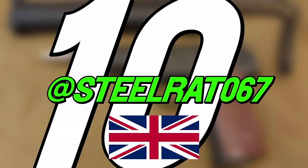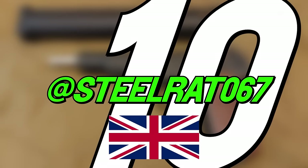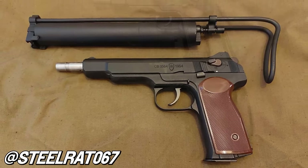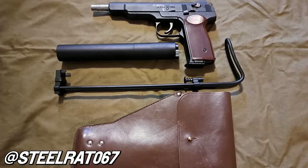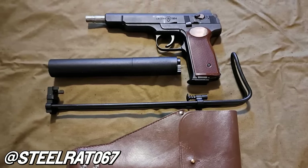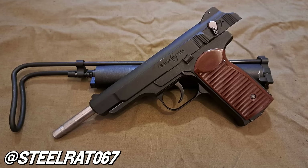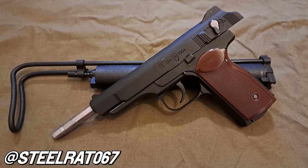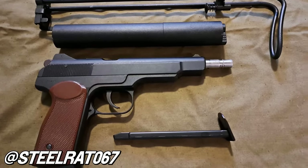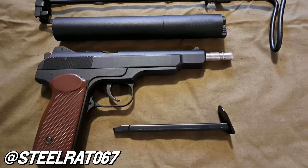First up for this countdown, SteelRat067 of the UK turned in his backup to his RealSword SVD for the 10th spot. This is his custom Gletscher APSA Stetchkin. VFC has teased their own Stetchkin for a couple years now, but until that one hits the market, SteelRat rocks this piece entirely put together by a company out of Russia. The suppressor, stock, and outer barrel are all custom made from steel, and the pistol and all its parts were finished like the real thing. This might have been too good of a job, as it was held onto by UK Customs after 13 months of waiting for it to get sent out of Russia.